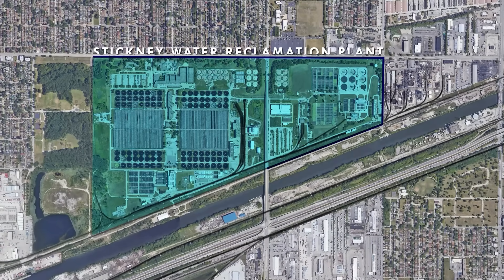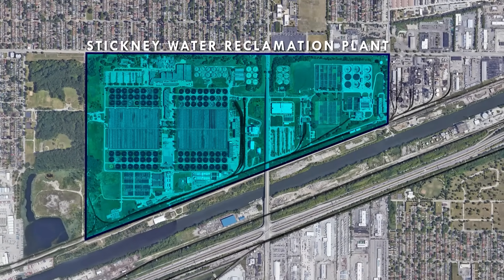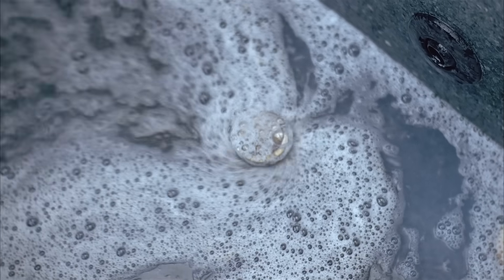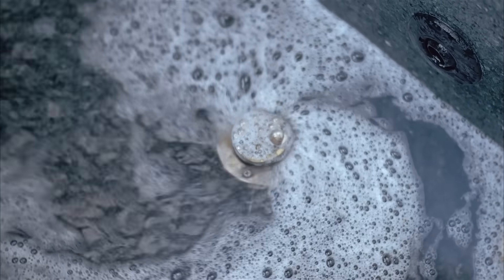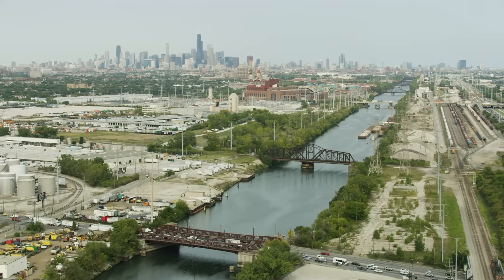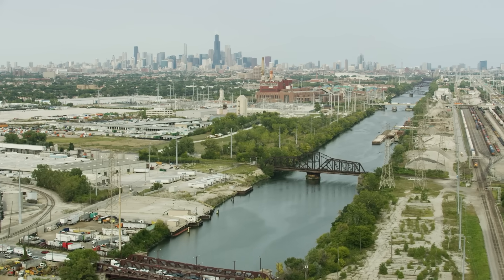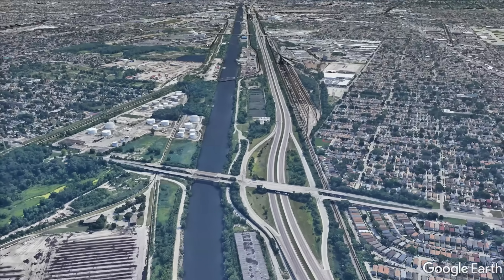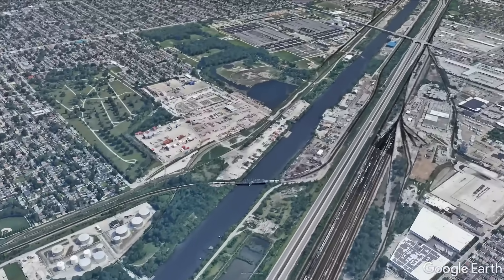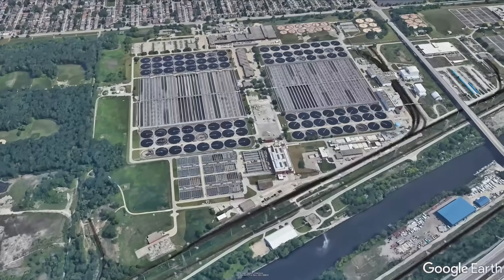This is the Stickney Water Reclamation Plant in Chicago, the largest wastewater treatment plant in the world. It serves more than 2 million people in the heart of the Windy City, converting all their showers, flushes, and dirty dishwater, plus the waste from countless commercial and industrial processes, into water safe enough to discharge into the adjacent canal, which flows eventually into the Mississippi River. It all adds up to around 700 million gallons or 2.5 billion liters of sewage each day, and the plant can handle nearly double that volume on peak days.